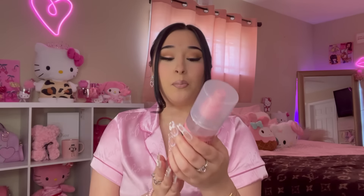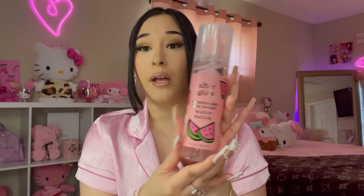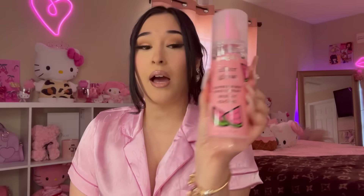Okay, y'all ready for the haul?! Starting with Marshall's — I'm going to take everything out of the bag and put it on my vanity. The first thing I picked up from Marshall's was this Pink Sky Afterglow face spray in watermelon scent. I've been seeing a lot of Pink Sky products lately — I'm using their coconut body lotion and really like it. So I wanted to try the facial spray, and it was only $3.99. It smells so refreshing and good!